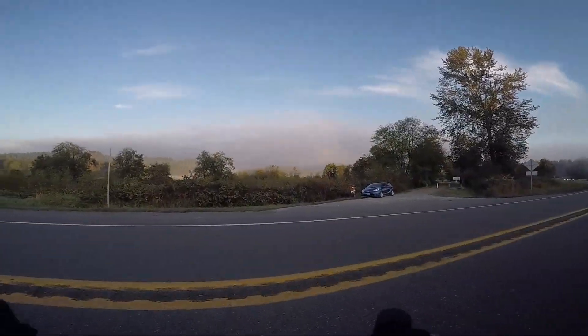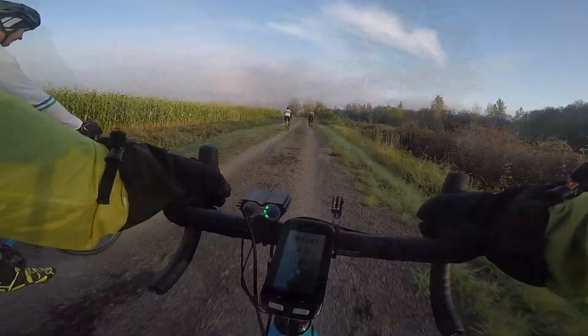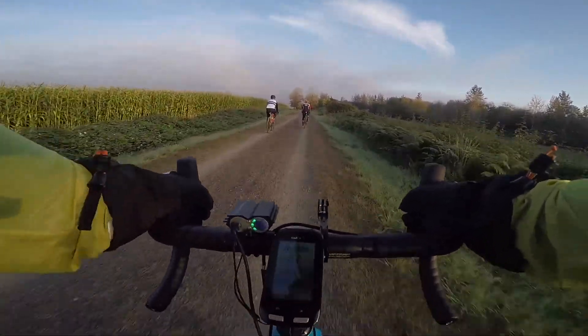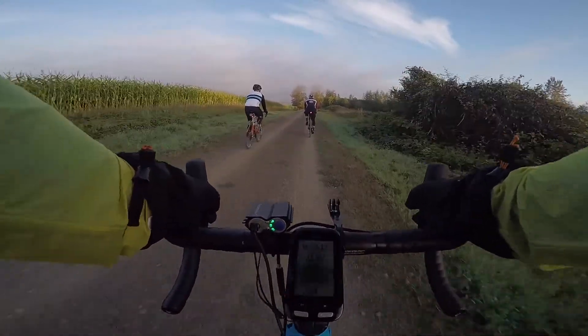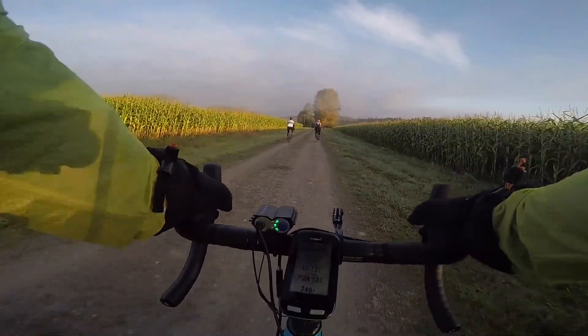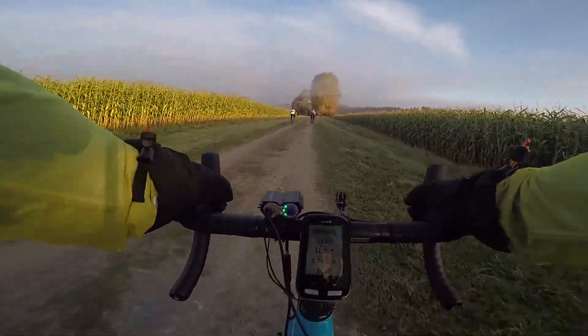Since it was probably about 7 AM, one road we had to cross had quite a lot of traffic and we had to wait a little while. But we were rewarded when we got to the other side, because we got to ride through some cornfields. The light was perfect — really golden. I don't think it comes across as well on camera as it was in person, but the corn was really just beautiful.